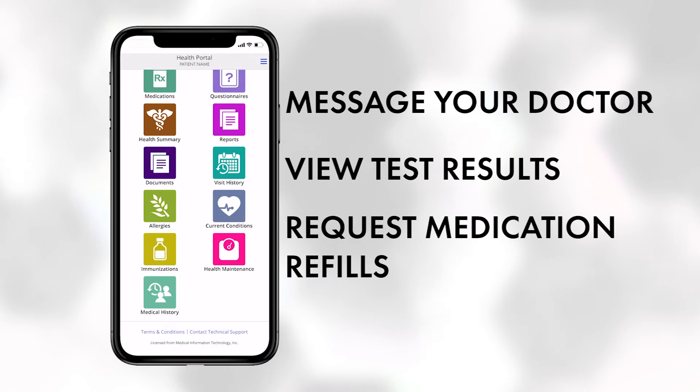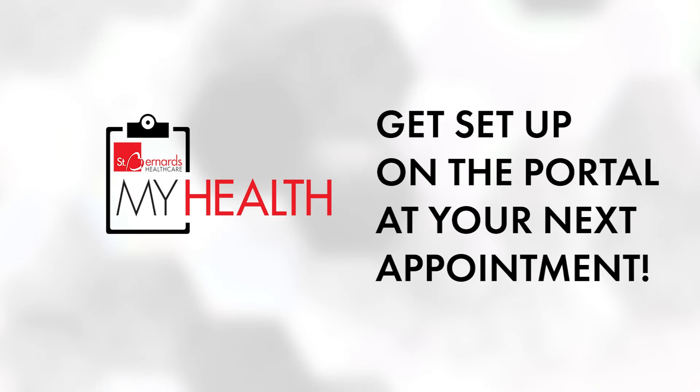Download the My Health app and talk to your doctor about accessing the patient portal at your next appointment. Available in the App Store and Google Play. The St. Bernard's My Health patient portal app — download today.